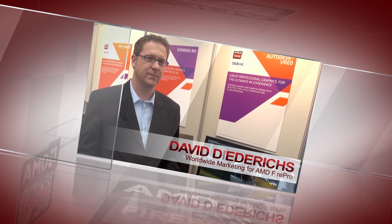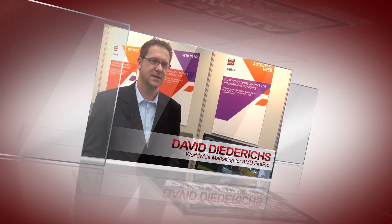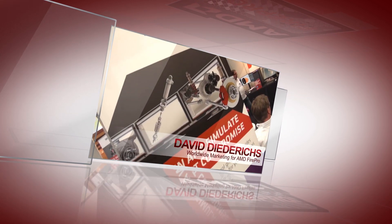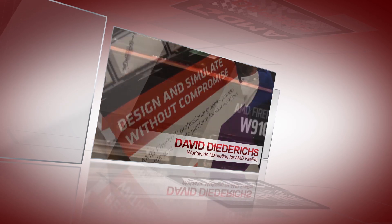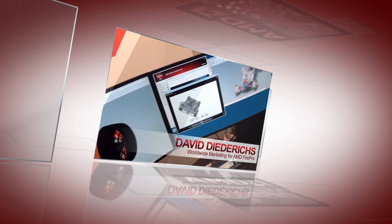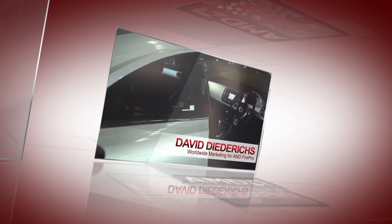My name is David Diedrakes. I'm responsible for worldwide marketing for AMD FirePro Professional Graphics, and we're here at the AMD booth at Hanover Messe 2014, where we're showing various engineering workflows powered by AMD FirePro Professional Graphics. These workflows include applications such as Autodesk, PDC Creo, SolidWorks, and Siemens NX.